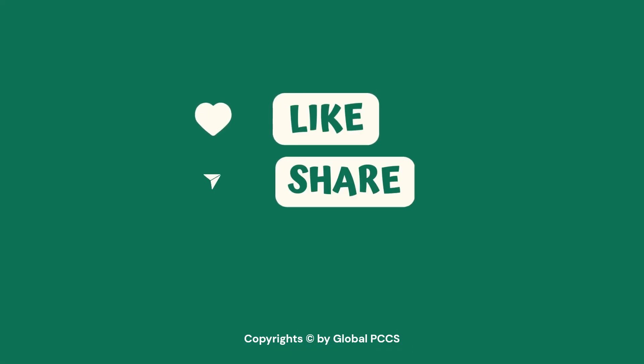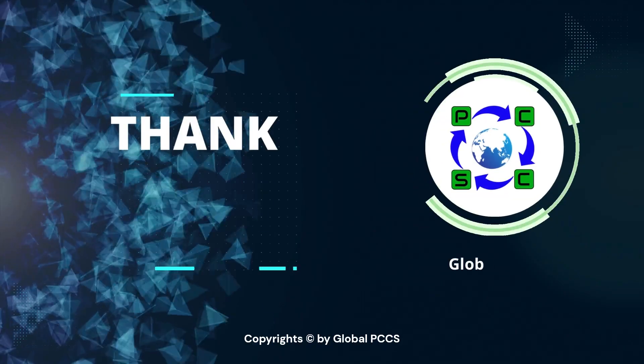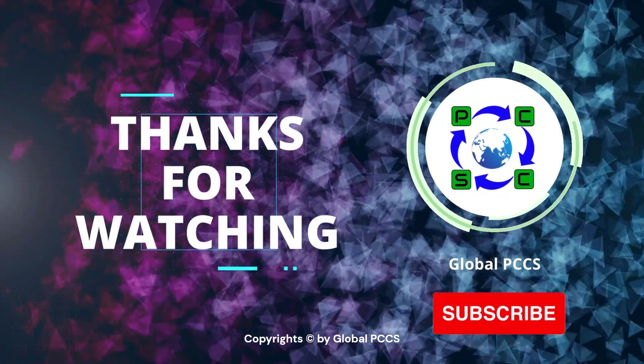If you like this video, do share, comment, and subscribe to our channel. Thanks for watching. Stay tuned until next time.